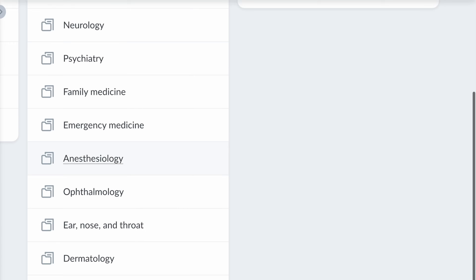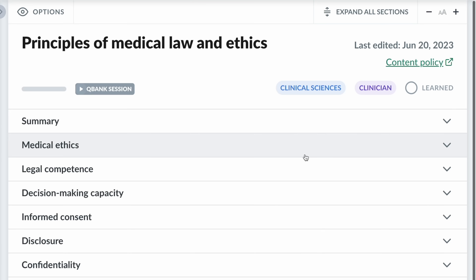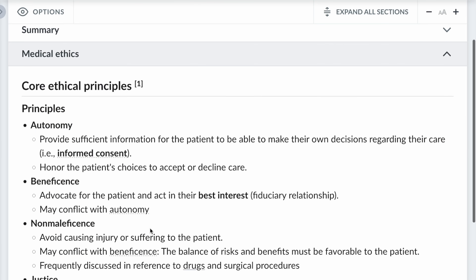The first supplemental resource I used was AMBOSS's Biostats and Ethics Library. These two topics are becoming more prevalent on Step 2, and AMBOSS has an incredible section outlining everything you need to know. I read those sections and did the corresponding practice questions toward the end of my dedicated time. AMBOSS is great for fine-tuning specific topics. Some people prefer their QBank to UWorld or will do AMBOSS instead of a second pass through UWorld — that's completely reasonable. That said, you definitely do not need AMBOSS to excel on Step 2.